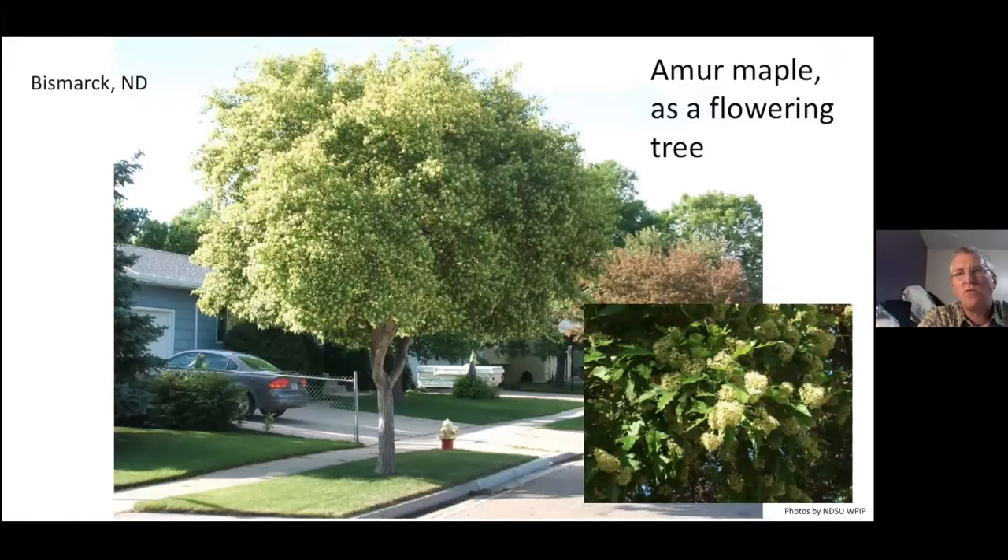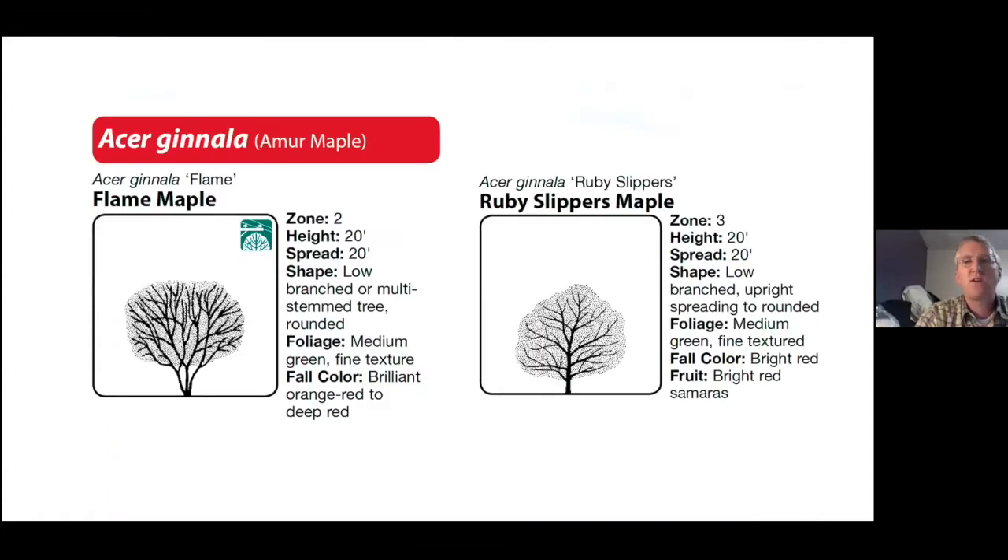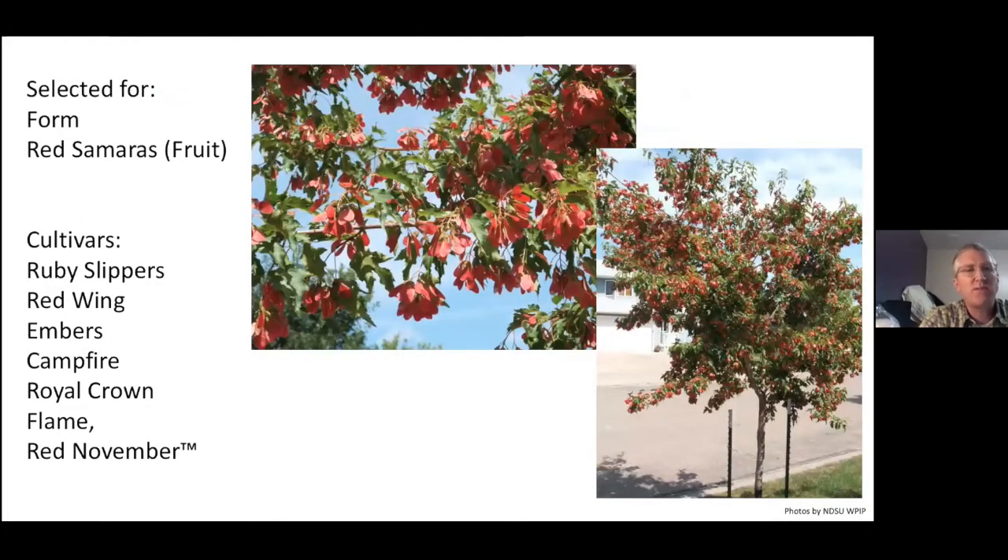Here's a picture on a boulevard in Bismarck. There are actually no utilities overhead, which would make this a great utility-friendly tree. It produces a cluster of creamy whitish-yellow flowers and also produces that fruit. Several cultivars include Flame, Ruby Slippers, Red Wing, Embers, Campfire, Royal Crown, and Red November — you can get the theme of what they're going for: that beautiful red fruit that shows up in the summer months.